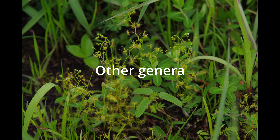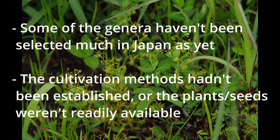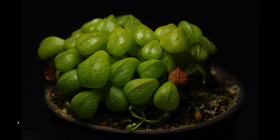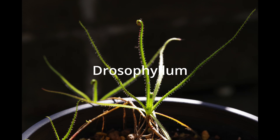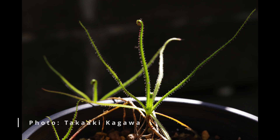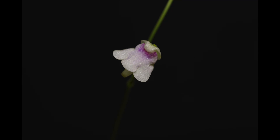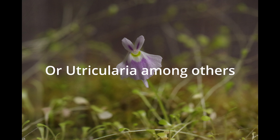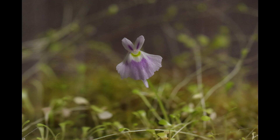Other Genera: Some carnivorous plant genera are still new to selective breeding in Japan. There aren't many Japanese cultivars in genera such as Cephalotus, Darlingtonia, Genlisea, Heliamphora, or Utricularia. They had not been bred much because not many people were cultivating them in the country, and in some cases cultivation methods had not been established. But let's hope for some spectacular cultivars of these genera.